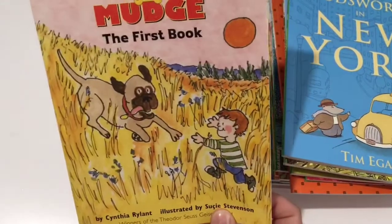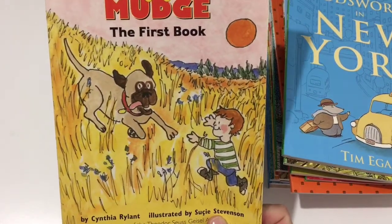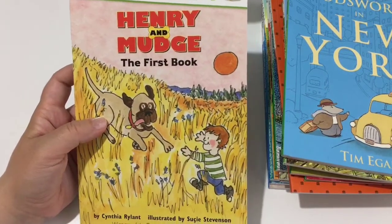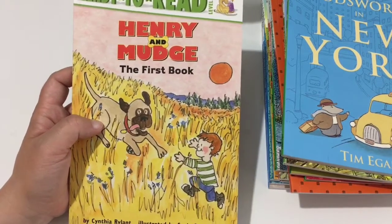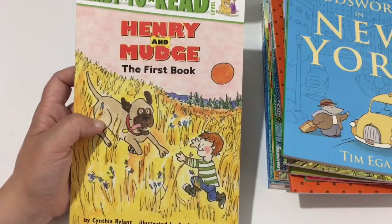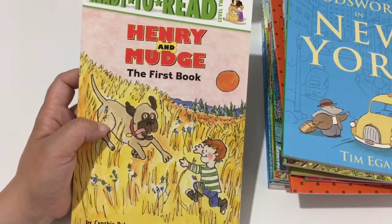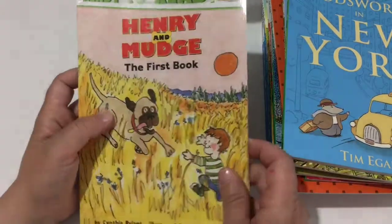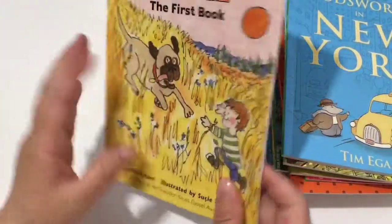Next is Ready to Read, level two: Henry and Mudge, The First Book, by Cynthia Rylant. She writes a lot of great children's books — I think she does the Poppleton series, and she wrote When I Was Young in the Mountains, The Old Woman Who Named Things, Gooseberry Park, Missing May, and the Poppleton series. There are quite a few more as well.